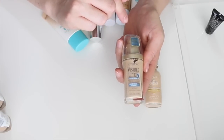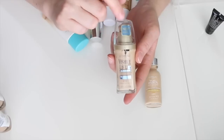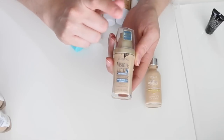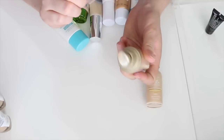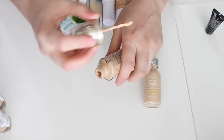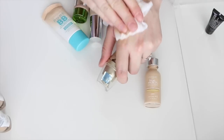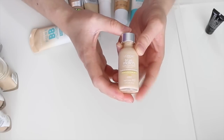This is the L'Oreal Visible Lift Serum Absolute Foundation — I got it toward the end of last year using a coupon plus an Ulta coupon. I have shade 144 Light Ivory. It's a really good full-coverage drugstore foundation that doesn't budge. The pump doesn't work great but you can twist off the top and scoop it out. Definitely keeping this one for days I want full coverage on a budget.